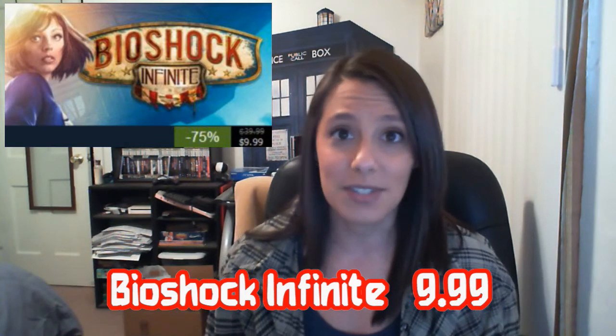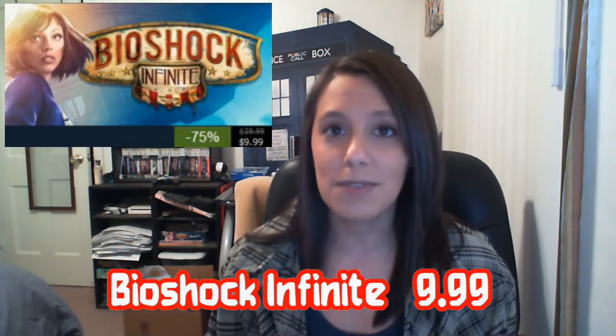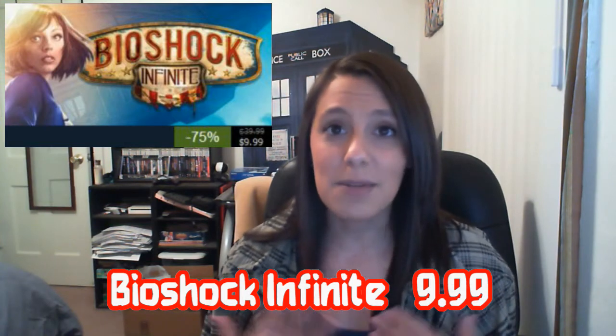The second game that is on sale is Bioshock Infinite, and that is on sale for $9.99, a 75% discount. I think that is a very, very good price if you're looking to play Bioshock Infinite. I know that I enjoyed the game, I know that a lot of other people enjoyed the game, and $9.99 is a really, really good price, so I do recommend that game.